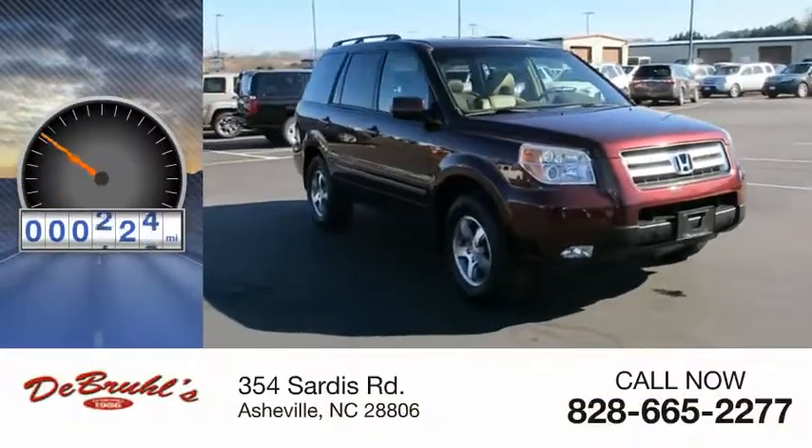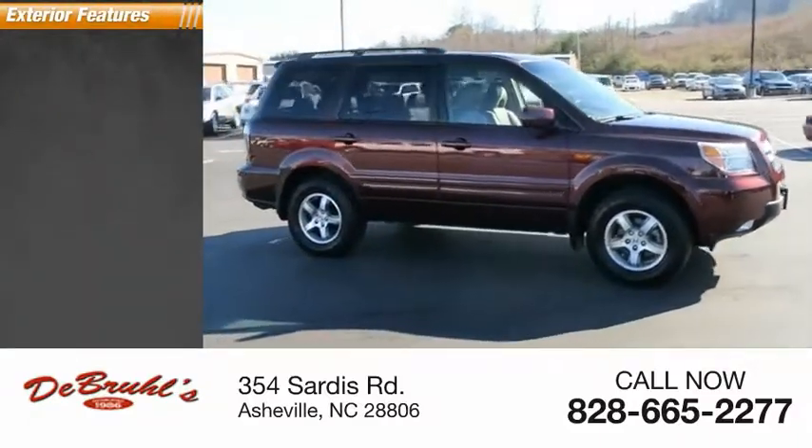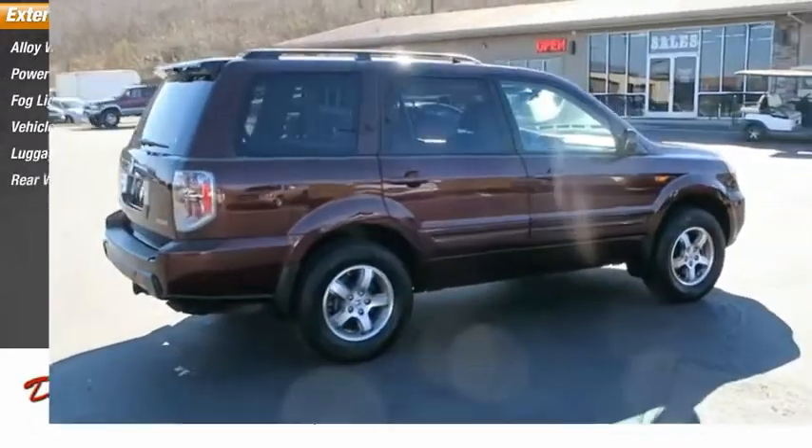This vehicle has less than 140,000 miles. Here are some of this vehicle's great options: Alloy Wheels, Power Mirrors, Fog Lights, Vehicle Stability Assist, Luggage Rack, and Rear Window Wiper.